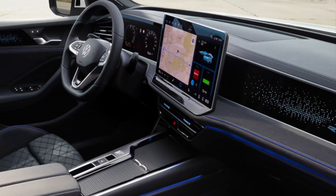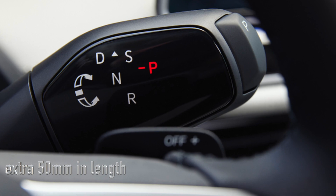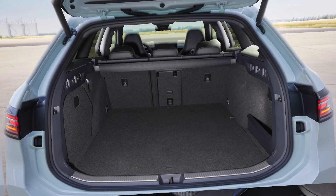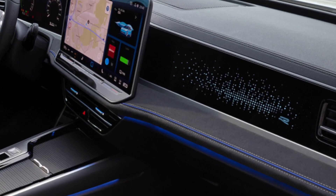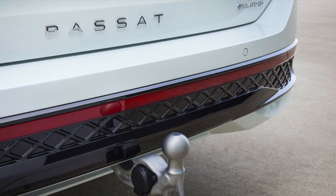The interior hasn't been left behind in this overhaul. Expect a complete redesign with a notable increase in legroom thanks to an extra 50 millimeters in length, and a generous boot space expansion to 1,920 liters. A revamped touchscreen and a more user-friendly menu structure, developed in collaboration with customers, should make for a less frustrating infotainment experience.